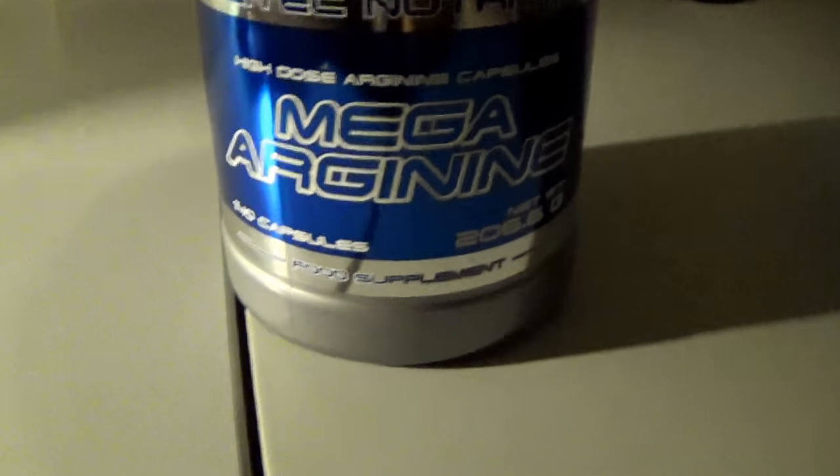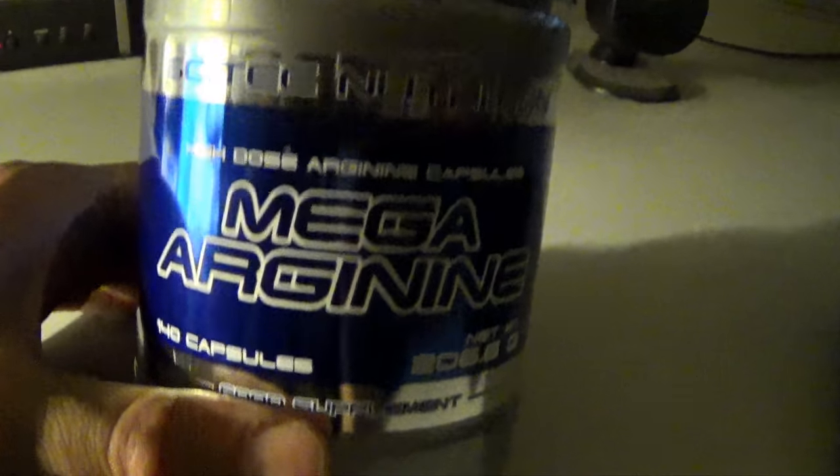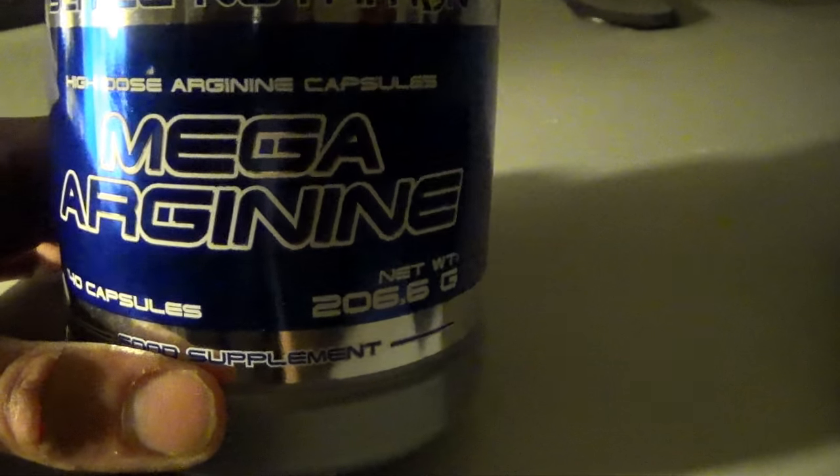Welcome to Vintage Genetics. Before we start this workout, I want to show you what I take pre-workout, and after the workout I'll show you what I take post-workout. This is my personal stack right now. Pre-workout is pretty simple — we've got mega arginine here.